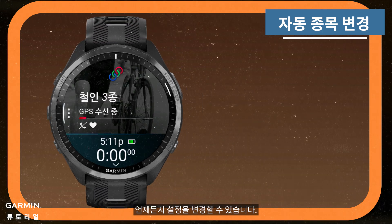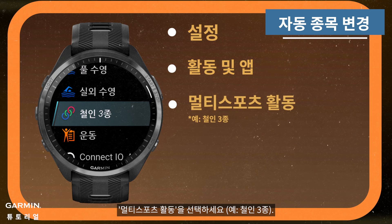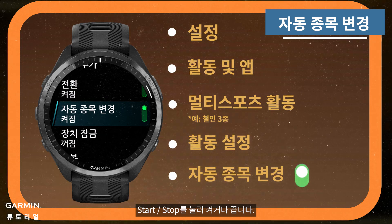You can change the settings at any time. Hold the up button to the settings menu, select Activities & Apps, choose a multi-sport activity, access the activity settings, navigate to auto-sport change, then press Start/Stop to toggle it on or off.